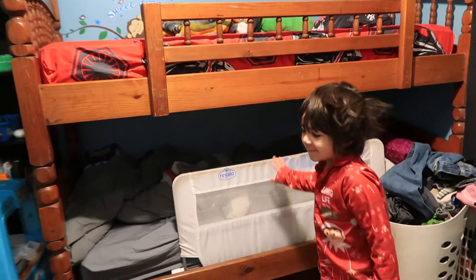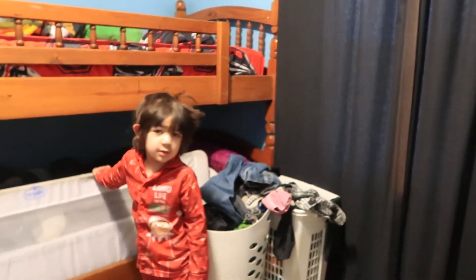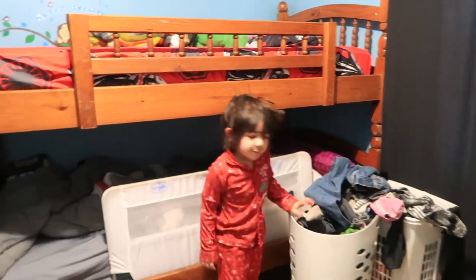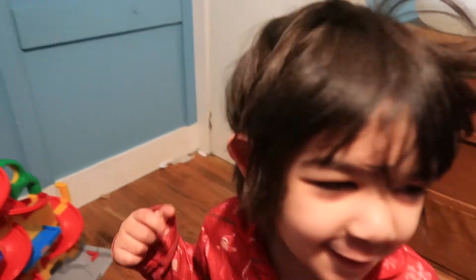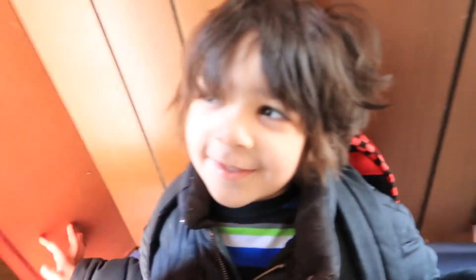Good morning! Someone's going to fold some laundry. Good morning, guys! Austin, are you ready to go to school? Yeah? Okay, let's go.